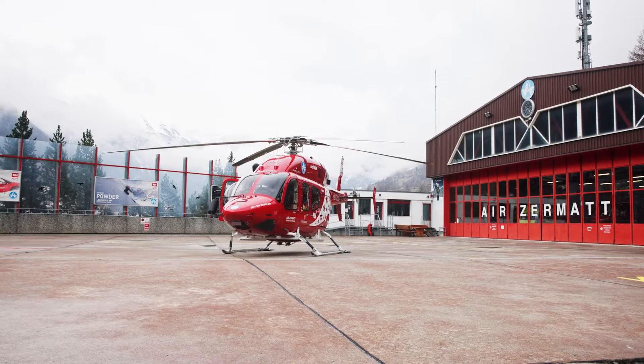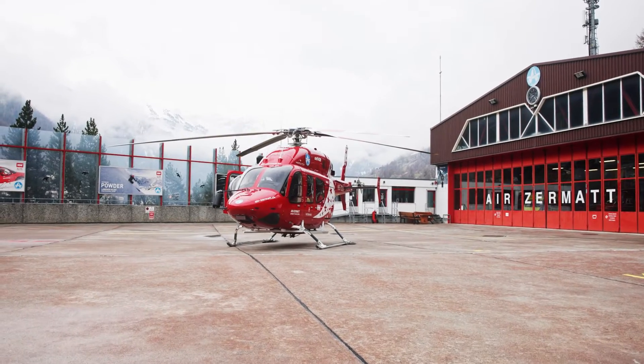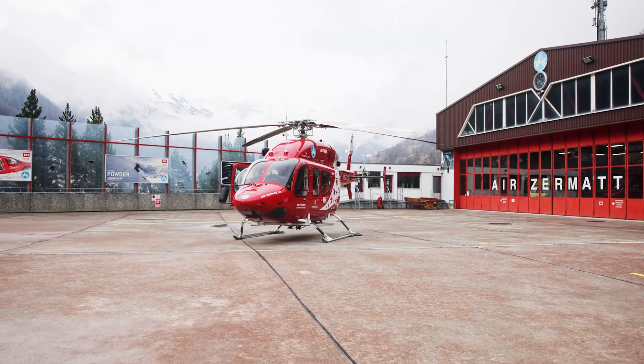My name is Cerold Piener. I'm a pilot here at Air Zermatt. It's a company in the Swiss Alps.